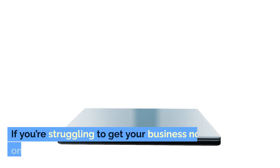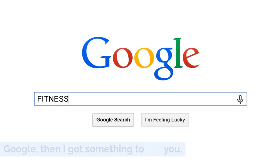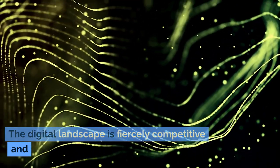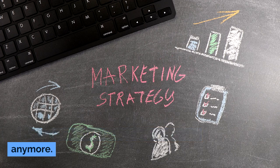But here's the thing. If you're struggling to get your business noticed online and tired of watching competitors outrank you on Google, you're not alone. Not by a long shot. The digital landscape is fiercely competitive, and traditional marketing tactics just don't cut it anymore.